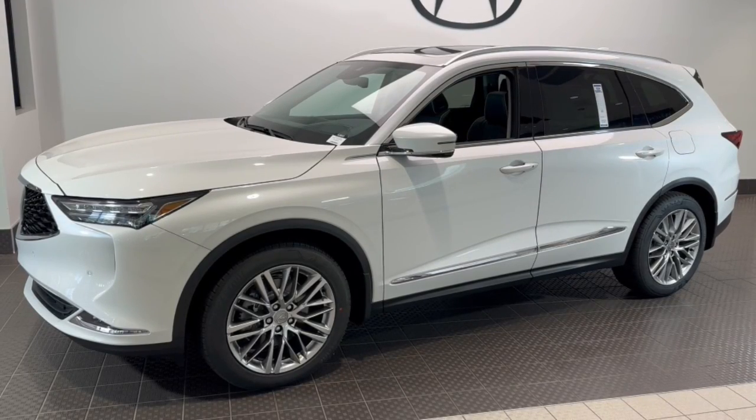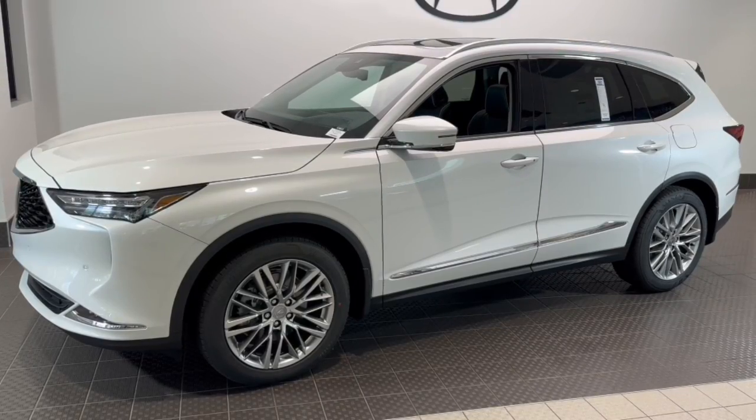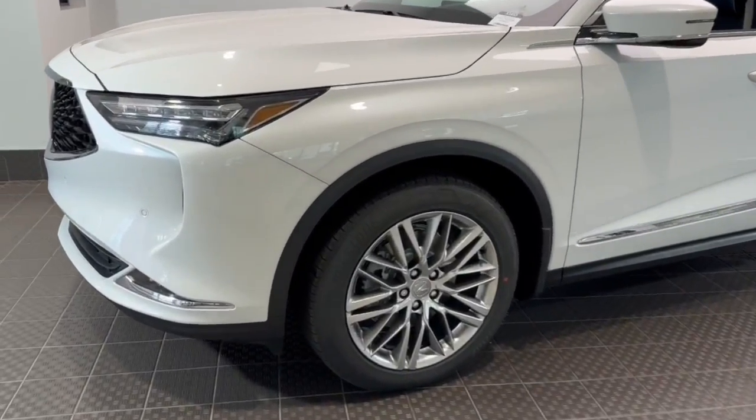You're gonna love the 2024 Acura MDX. Luxurious, spacious, and powerful, the MDX is designed to meet the demands of your life in style.